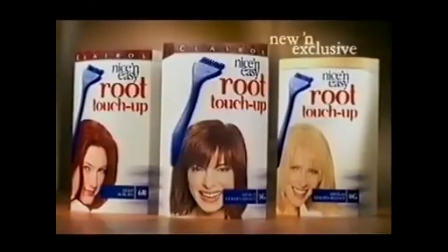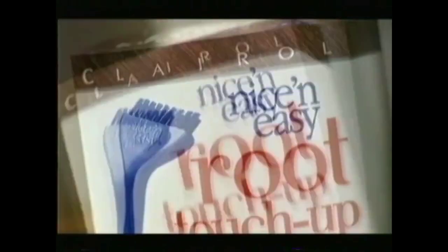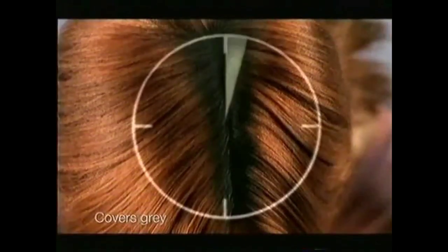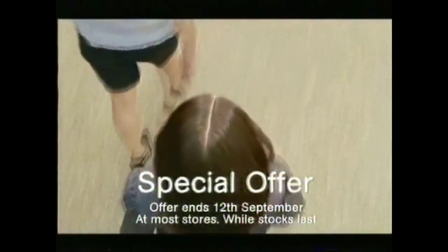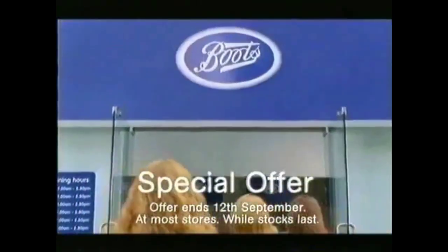Now no roots is nice and easy with Clairol Color Wonderful. Hiding your roots again? Now you don't have to. Introducing new root touch-up, an exclusive from Nice and Easy. Touches up roots and grays in just 10 easy minutes, in between colorings. Beautifully blends with other leading brands. New Nice and Easy root touch-up — now on special offer in store. No wonder everyone's rushing to Boots.